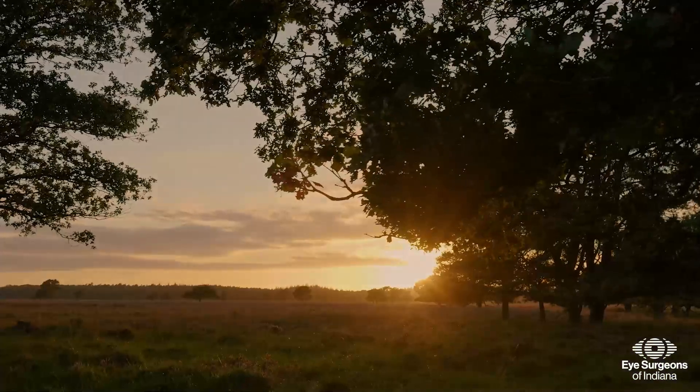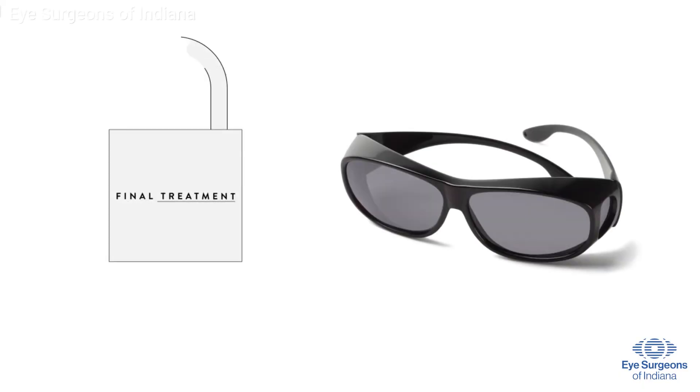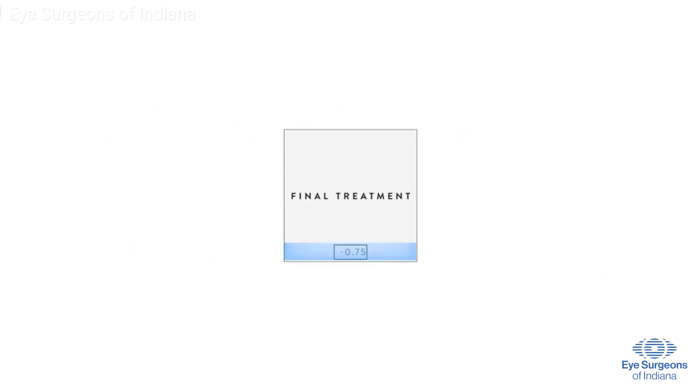When the sun goes down, there is no need for UV protective eyewear. You should expect to wear the UV protective eyewear for six to eight weeks until your final lock-in prescription is placed.